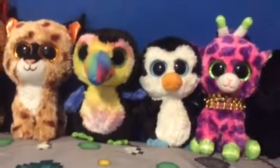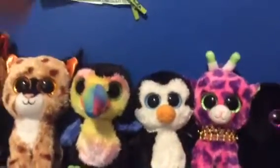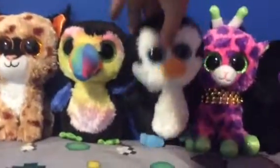You're back here getting another video in today, and I'm here with Beanie Boo number 53, and it is this one.